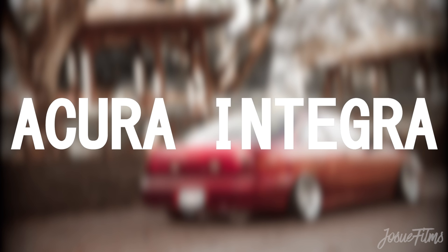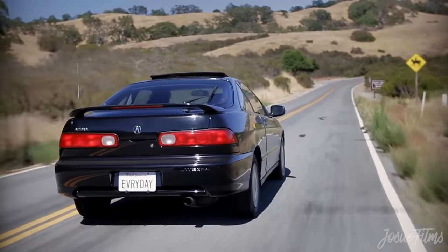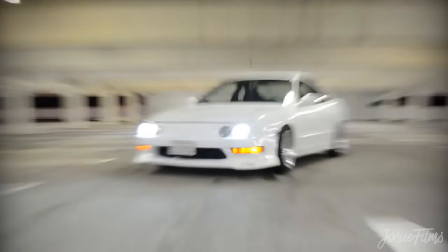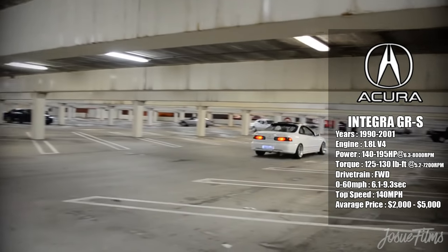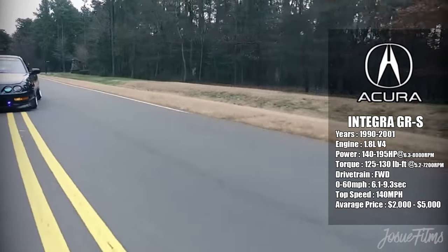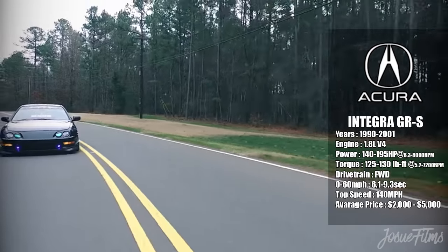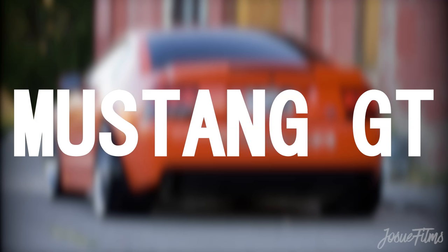The Acura Integra — the third and final generation spanned from 1994 to 2001. It was one of the best front-wheel-drive cars of its class, available in two body styles: a two-door hatchback and a four-door sedan, across all trim levels including the GSR performance trim. Finding this car unmodified, especially in the GSR trim, can be somewhat of a challenge. With a 1.8 four-cylinder packing a maximum stock power of 195 horsepower and a quickest 0-to-60 of 6.1 seconds, the price ranges from two thousand to five thousand dollars.